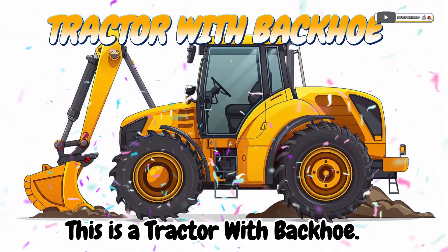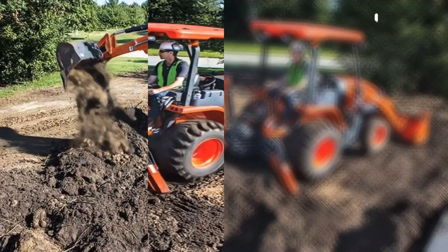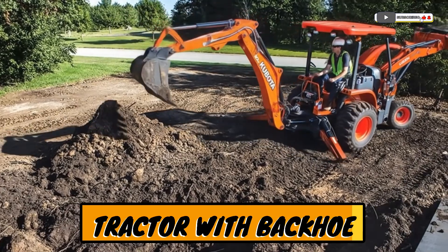This is a tractor with backhoe. A tractor that can dig holes with a backhoe arm.